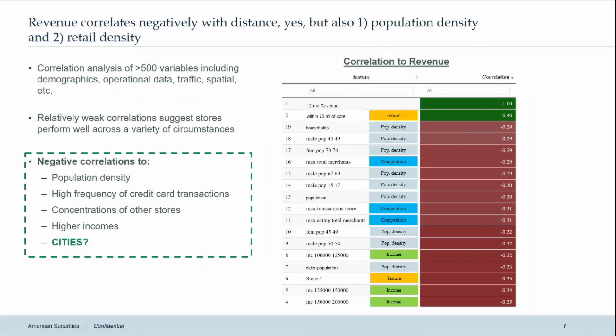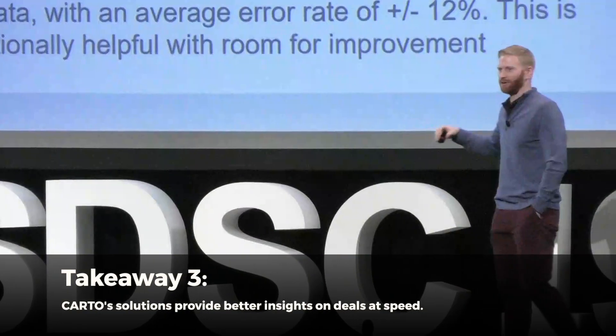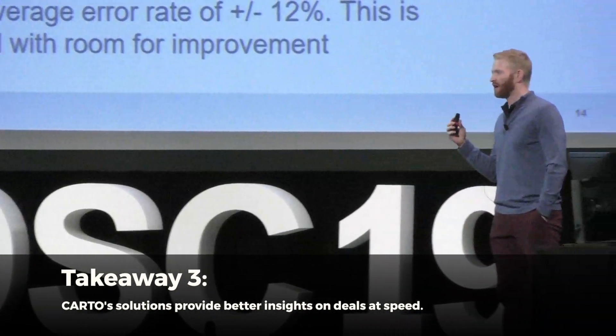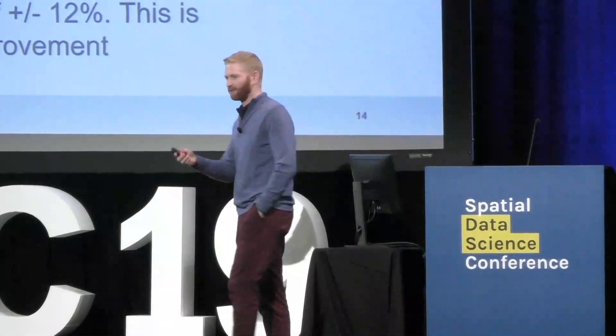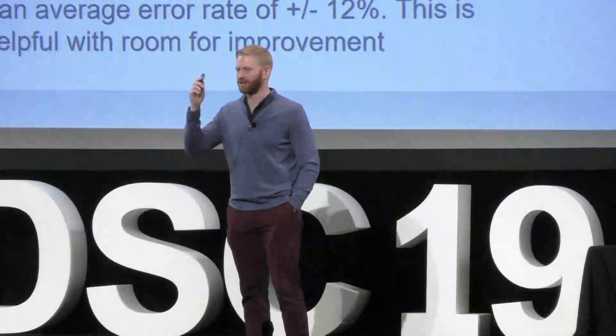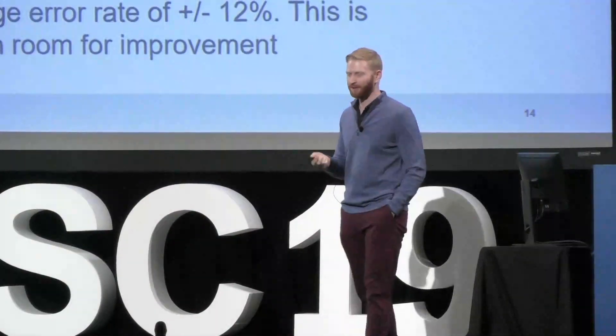We matched all of those to a 10 or 15 minute drive time radius around each one of the stores and aggregated them using isochrone technology and spatial data — very simple techniques. We're not pushing the boundaries here, not writing white papers. We are very quickly using spatial data to gain a competitive information edge in these processes, which allows us to push our assumptions a little bit more, write bigger checks, and ultimately win out in some of these bidding processes.